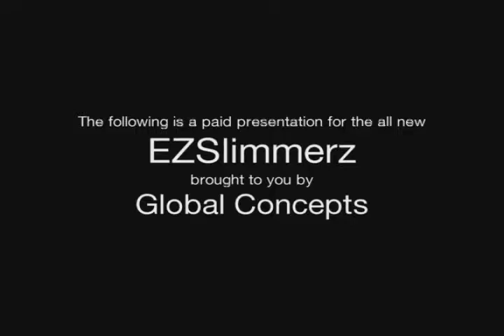The following is a paid presentation for the all-new Easy Slimmers, brought to you by Global Concepts.